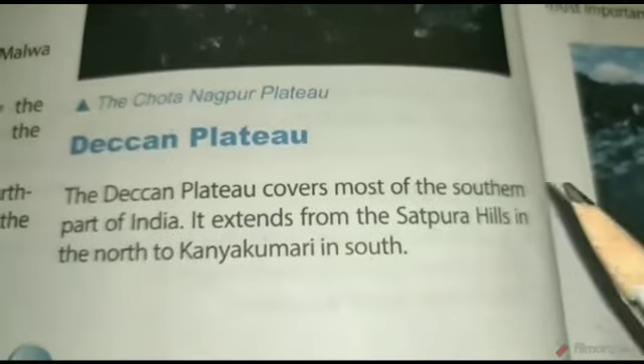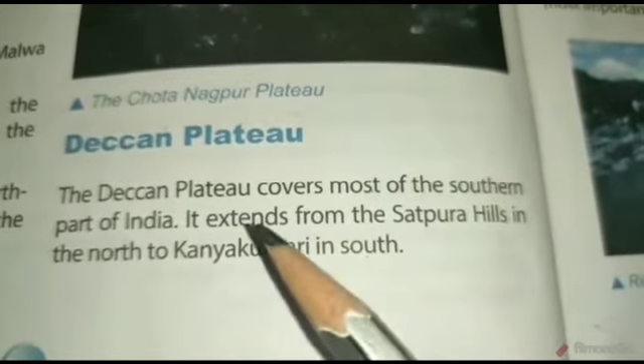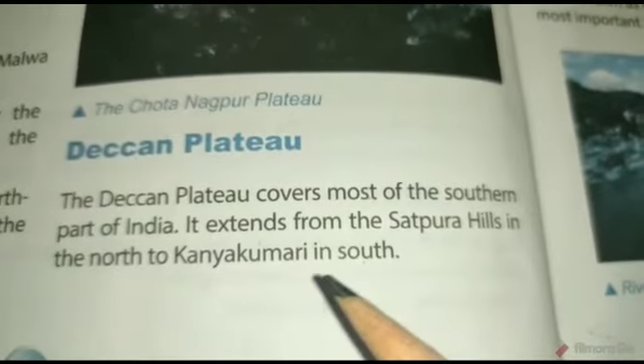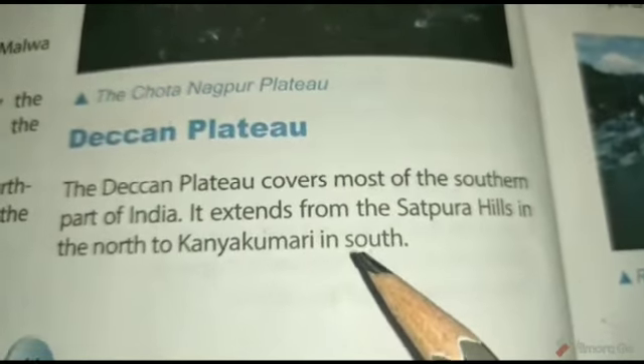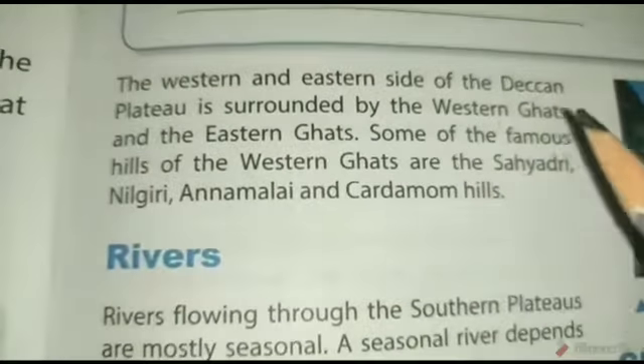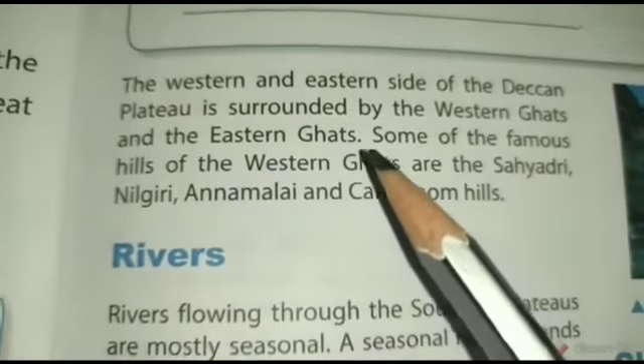The Deccan Plateau covers the southern part of India. It extends from the Satpura Hills in the north to Kanyakumari in the south. The western and eastern sides of the Deccan Plateau are surrounded by the Western Ghats and the Eastern Ghats.